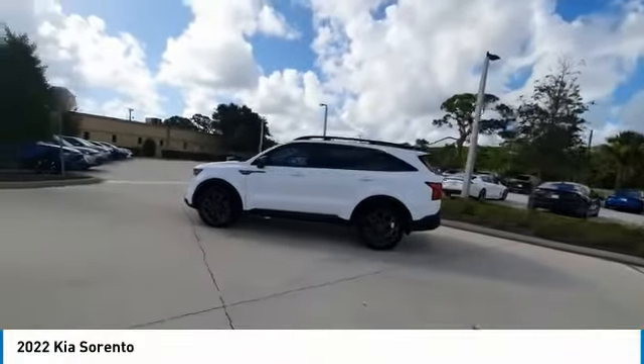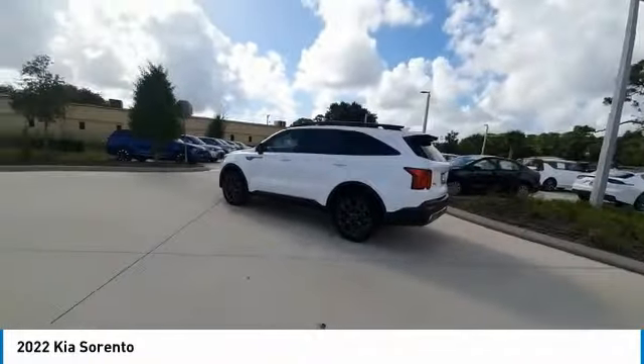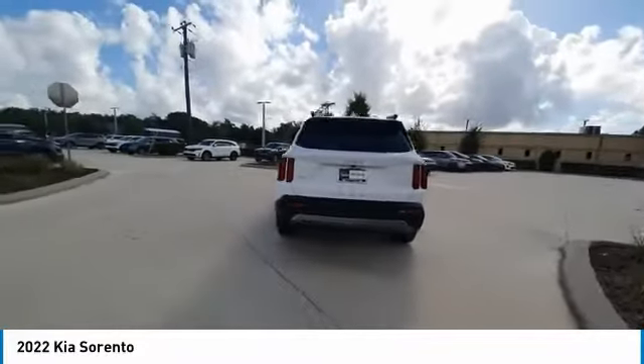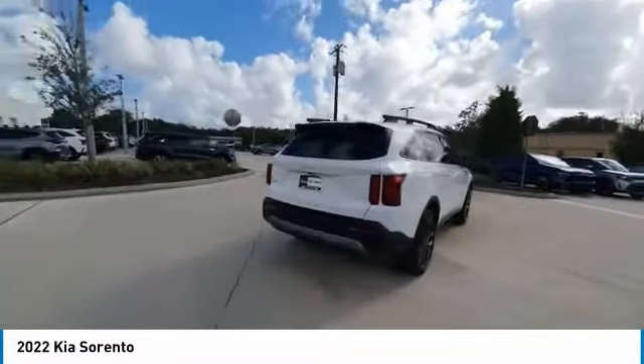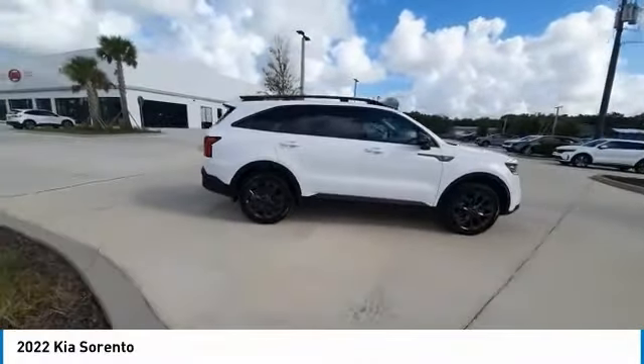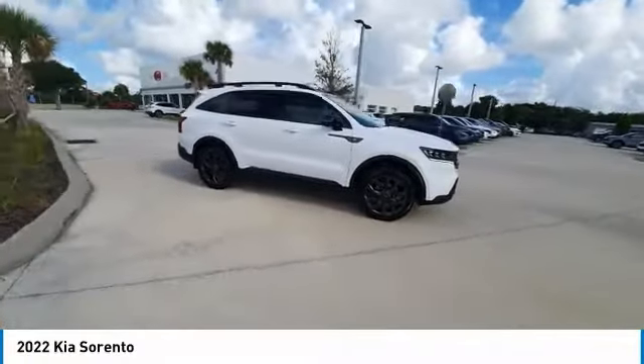Stop by and take a look at the 2022 Sorento. The Kia Sorento is a comfortable riding, powerful, compact SUV. Loaded with impressive standard features. Take one look at its stylish, sleek design, and you'll want to cross over to a Sorento.